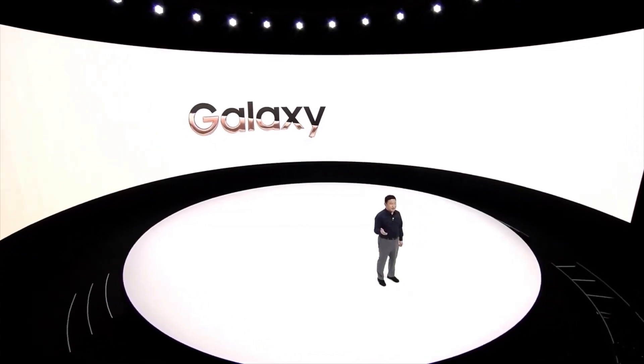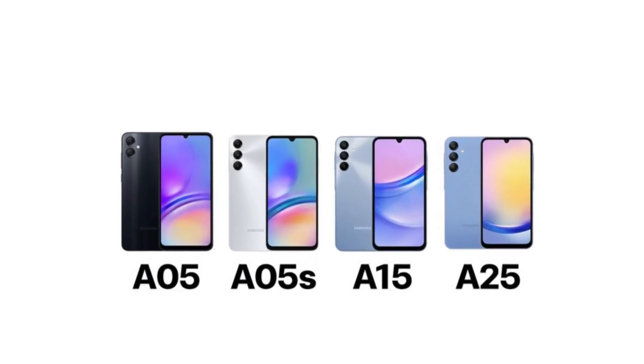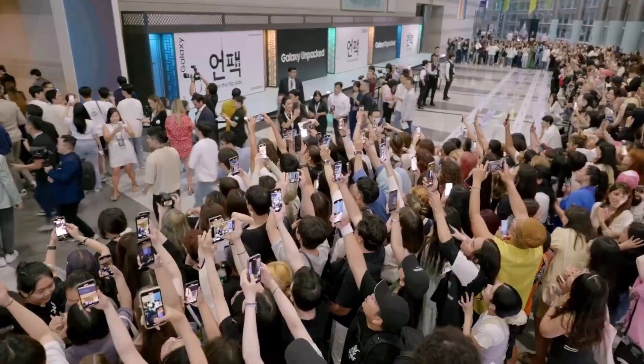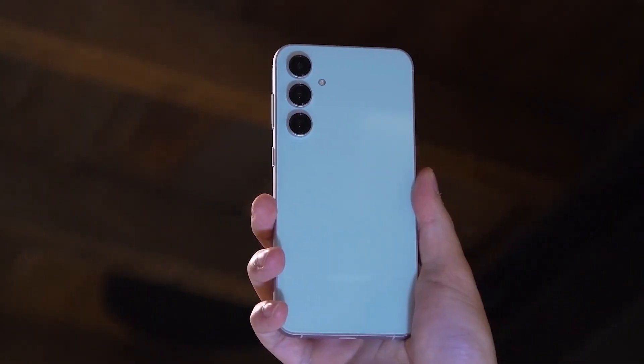Samsung has recently launched an array of new phones within its Galaxy A-Series, including models like the A05, A15, and A25 across various global markets. However, the spotlight typically falls on the much-anticipated Galaxy A35 and A55 models, which are yet to make their debut.